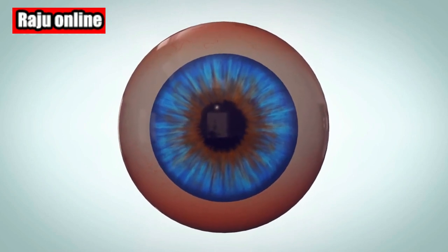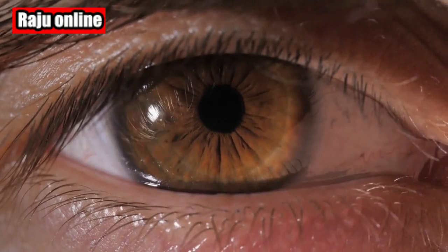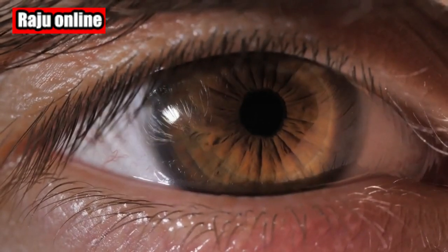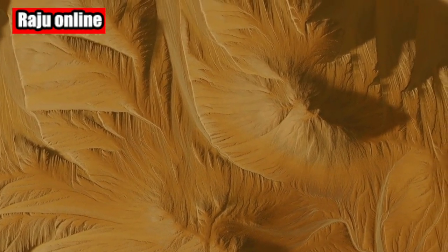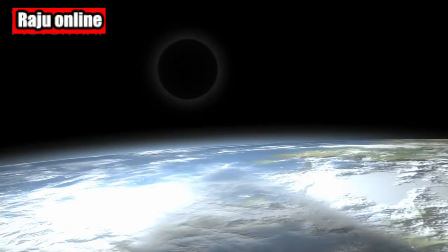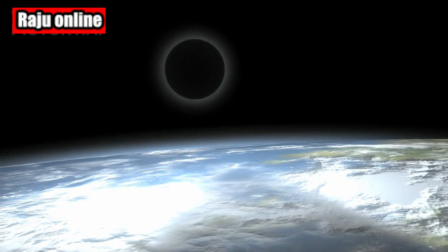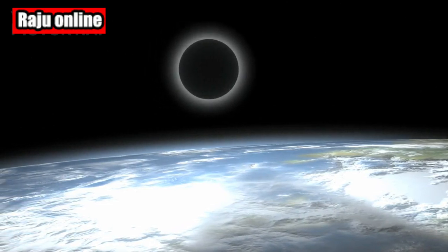Can you spot the new moon with your naked eye? Well, usually it's a challenging job, since the Sun doesn't illuminate the side visible from Earth, and due to the Sun's overwhelming glare, the new moon stays concealed. However, in the days following June 18th, keep an eye out for a thin crescent known as Earthshine. It's worth mentioning that you can watch a new moon if it coincides with a solar eclipse.